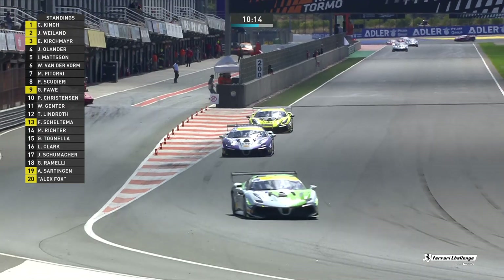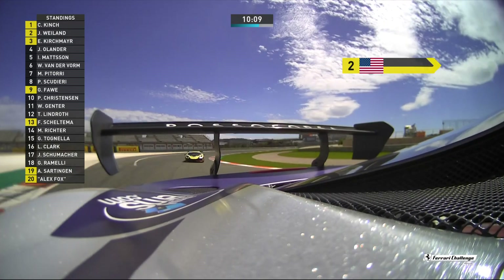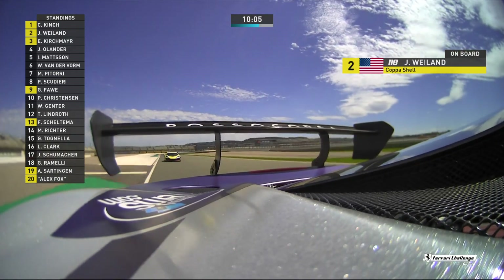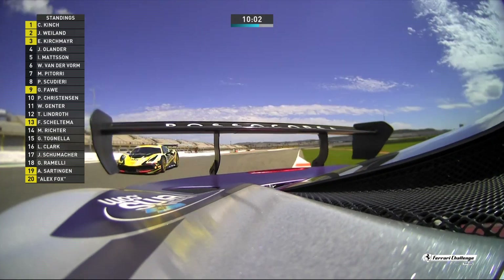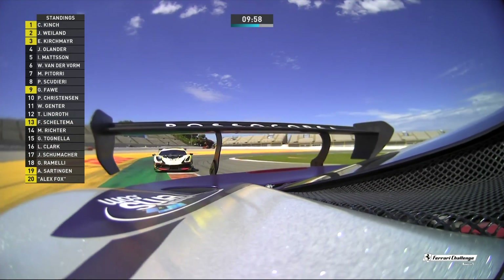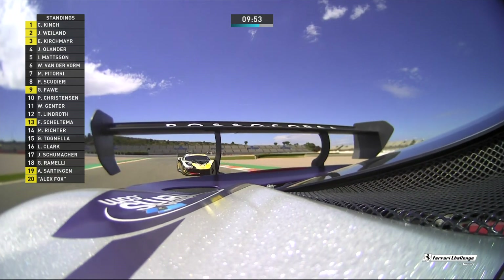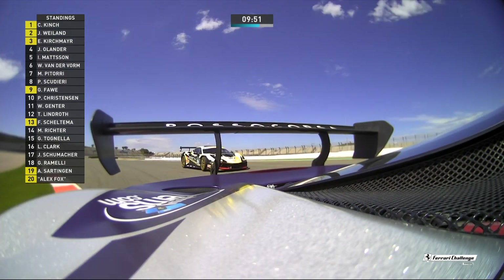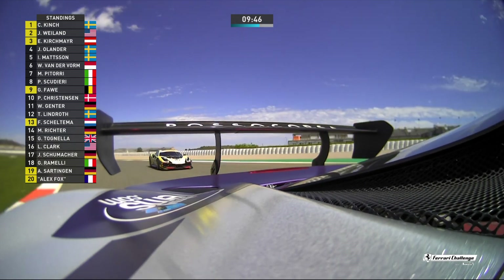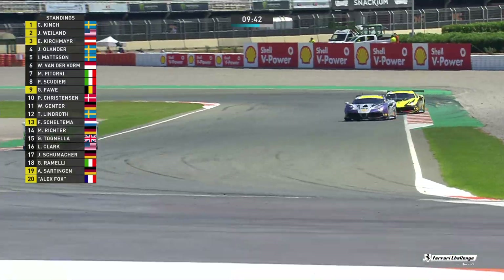We will see over the evolution of the next ten minutes whether that happens. I think part of the reason that Christian Kinch has been able to get away here, Nico, and build a gap of 1.279 seconds, is the fact that James Weiland is very conscious of Ernst Kirschmeier right behind him. James Weiland and Ernst Kirschmeier are fighting for P1 in the Drivers' Championship at the moment — P2 and P3. You can see Ernst Kirschmeier beginning just to look at where James Weiland is perhaps vulnerable — and this is just playing into the hands of Christian Kinch.